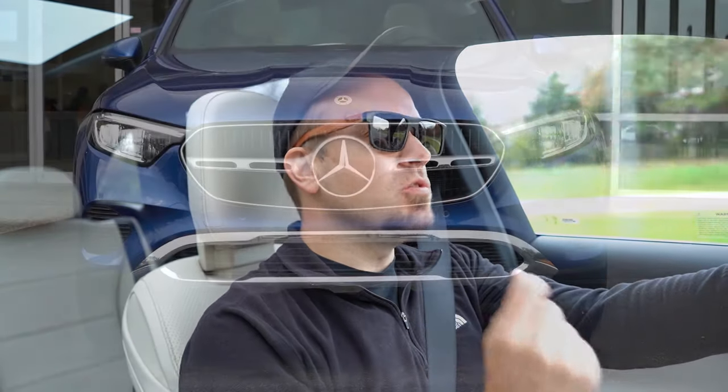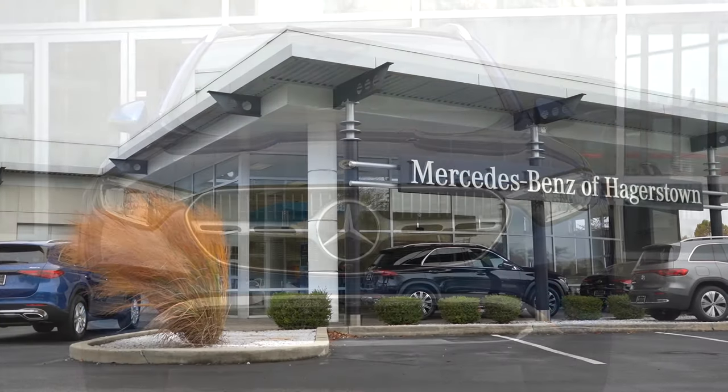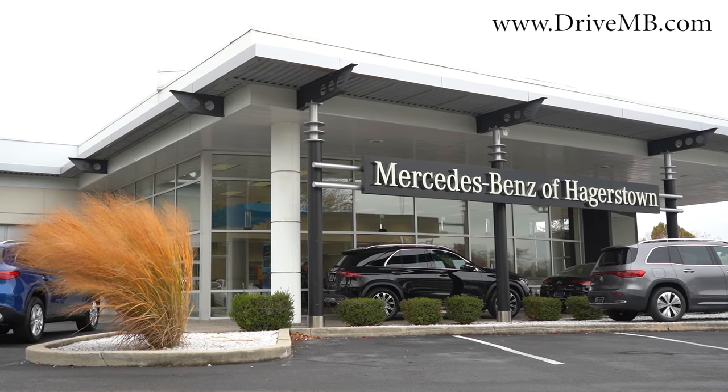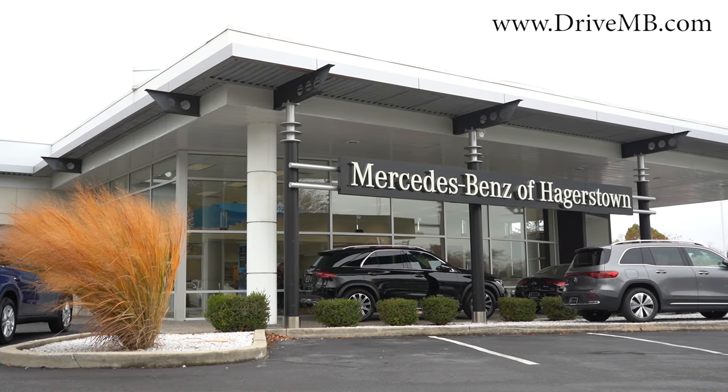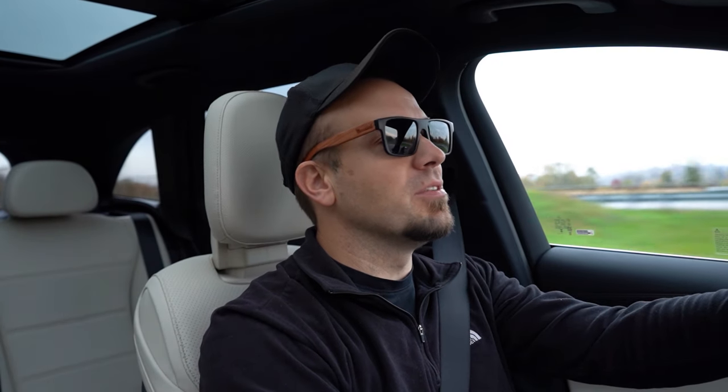What is up, you guys? Welcome back to another one. If you're new to the channel, I am Gold Penny. I do new car, truck, and SUV reviews on YouTube. Today we are in the brand new 2024 Mercedes-Benz GLC 300, courtesy of Mercedes-Benz of Hagerstown in Hagerstown, Maryland. For more information on their inventory, please feel free to check out the link in the description box below.